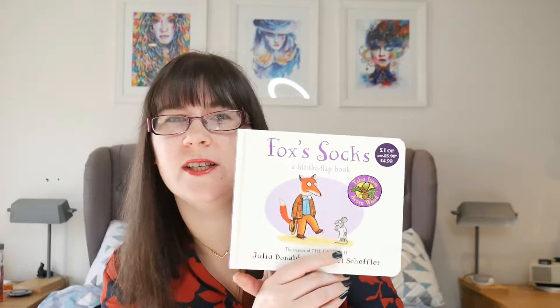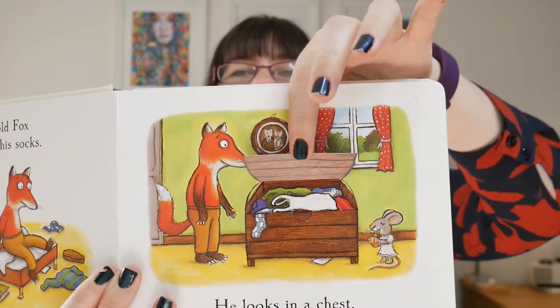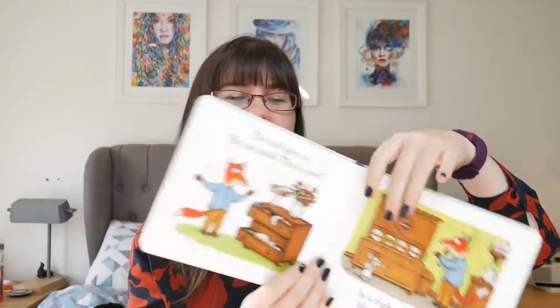Next up is a Julia Donaldson book — this is 'Fox's Socks' by Julia Donaldson and Axel Scheffler. It is a lift-the-flap book. The fox can't find his socks so he is looking everywhere in his house, opening cupboards and drawers, finding other items of clothing until at the very end he is dressed and has a pair of socks. It's just a sweet one. I picked this up from the Cotswolds Wildlife Park, and we are big Julia Donaldson fans.